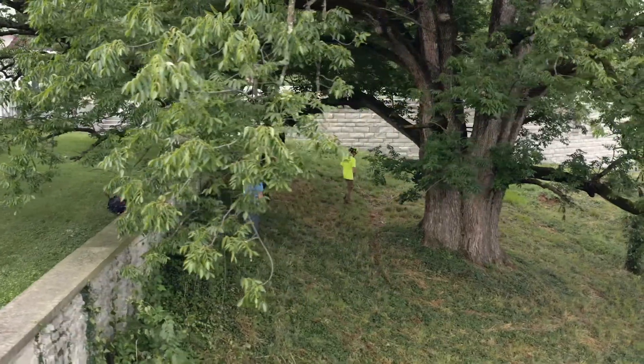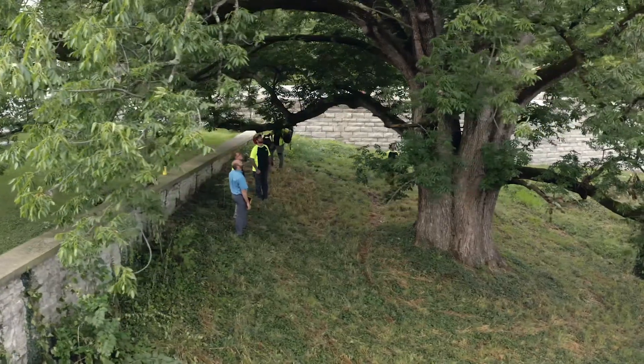What makes our residential tree care services different than the competition is that, number one, we take a consultative approach. We want to know what your needs are, what your tree's needs are, and we want to meet those needs.